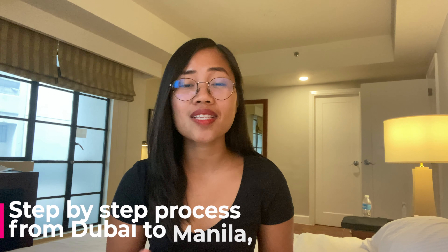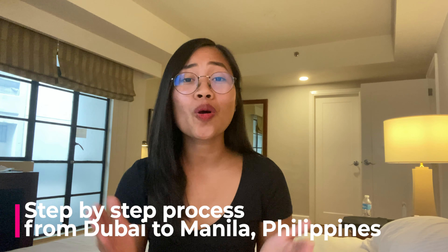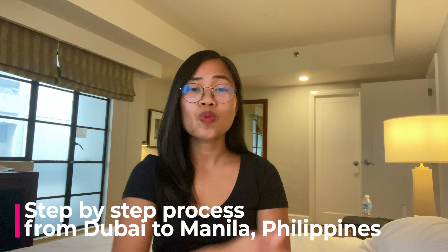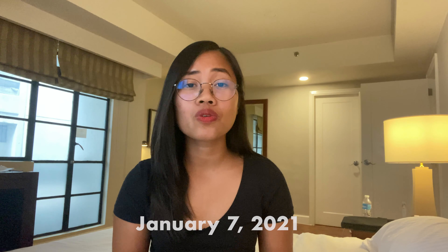Hey guys! Welcome back to my YouTube channel. For today's video, I am going to share with you my personal experience and as much as possible the step-by-step process that I went through from Dubai until here in Manila, Philippines as an OFW during these pandemic times. And just to let you know, I arrived here in Manila yesterday which is on January 7, 2021, which means all the processes you are going to see right now are the latest version of what it looks like to come home here in the Philippines.